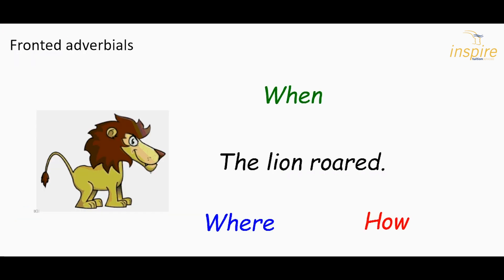Now we're going to have a look at fronted adverbials. We saw on the last one that the adverbial could go at the front — this is therefore called a fronted adverbial. So we're going to take a simple sentence again, the lion roared, and add fronted adverbials for when, where, and how.